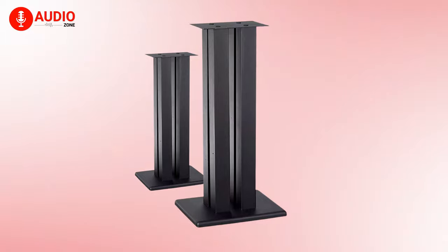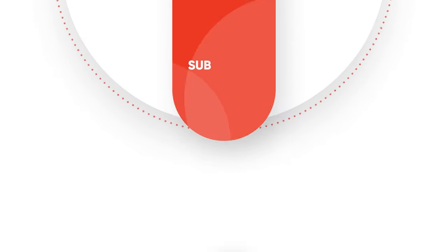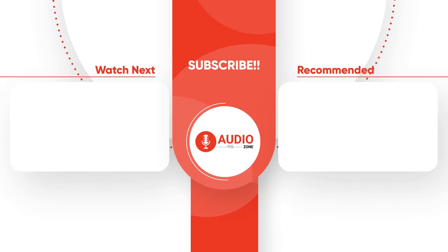So, these were the 5 best speaker stands just for you. Thanks for watching this video. Like, comment and share with your friends if you have found this video helpful. Subscribe to our channel if you want more videos like this on your feed.